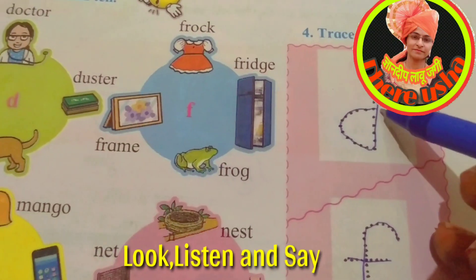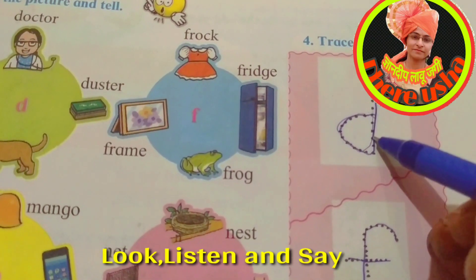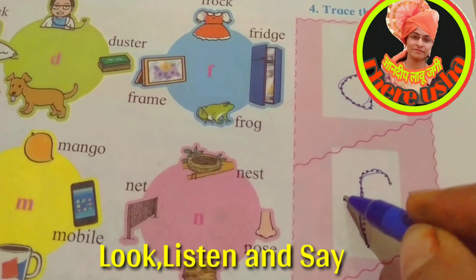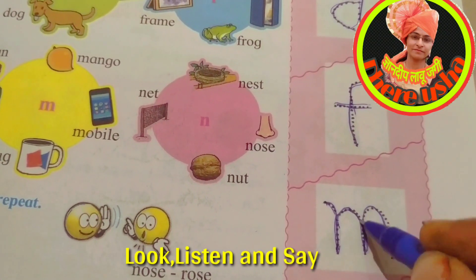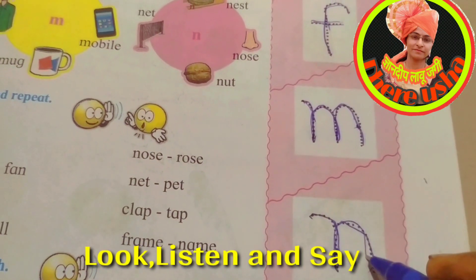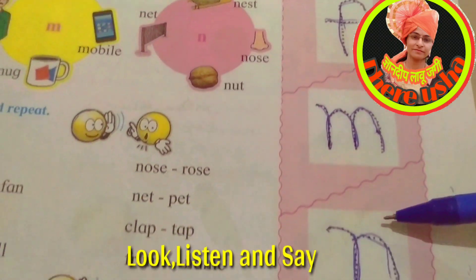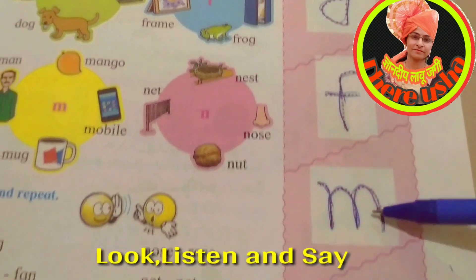All these letters have dots — trace these dots and say the letter: D, F, M, and last one is N. These all letters are small letters: d, f, m, n.